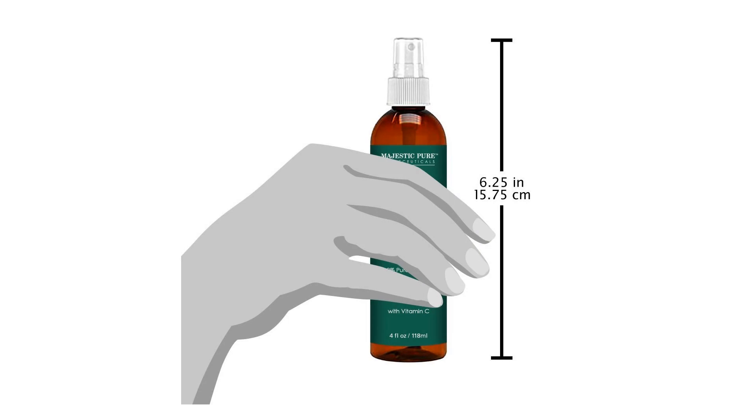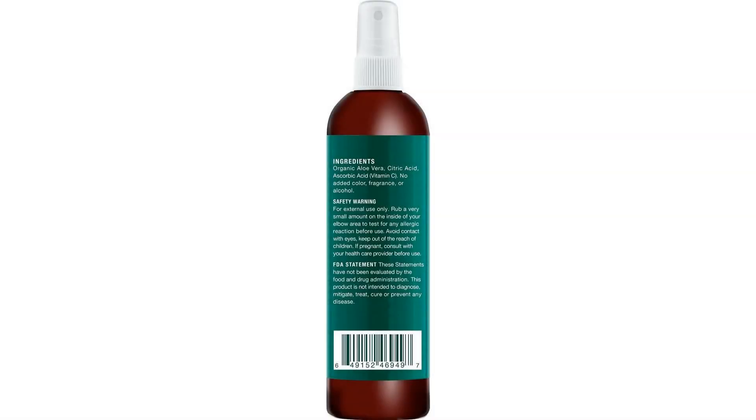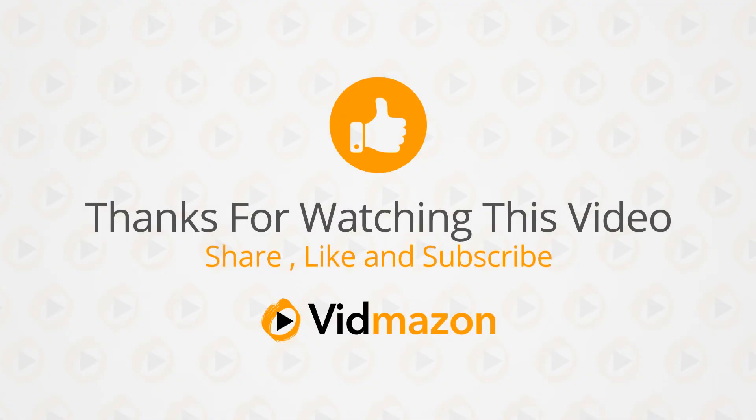If pregnant, consult with your healthcare provider before use. Majestic Pure Aloe Vera Hydra Mist — 100% pure and natural, from organic cold-pressed aloe vera, good for skin and or hair, 4 fluid ounces. For more info and special discounts, please click the link below.